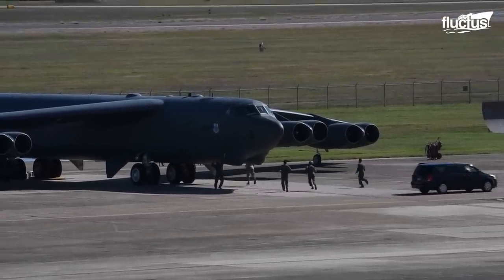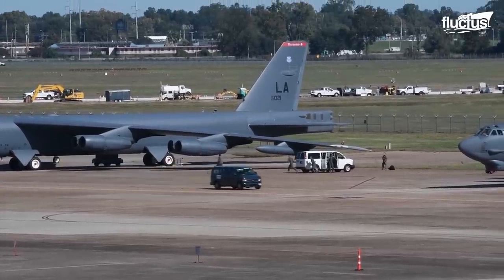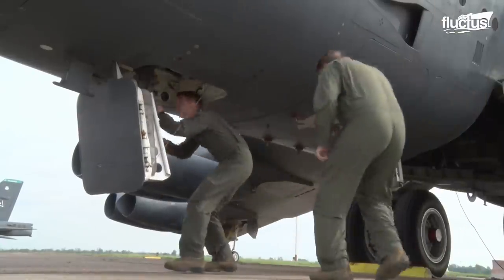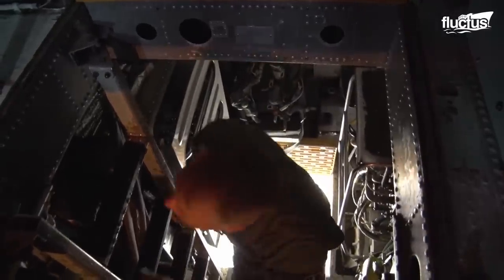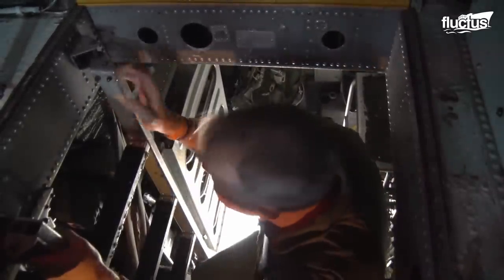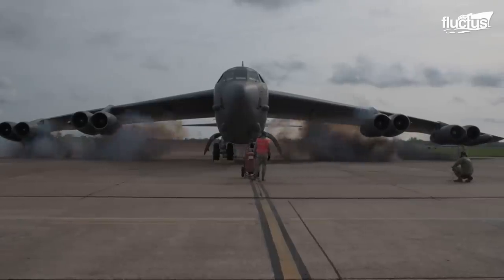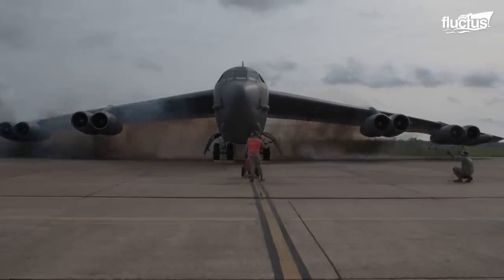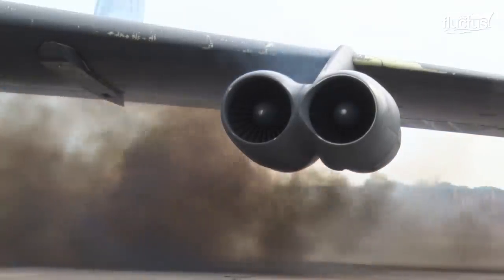To execute this launch procedure, the flight crew, together with the crew chief, scrambles to the plane, where they remove pre-flight check flags and then enter the aircraft. After the cart start, the remaining engines are started while the aircraft taxis to the runway ready for takeoff.